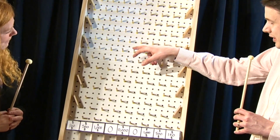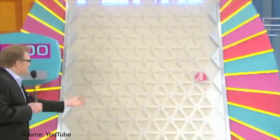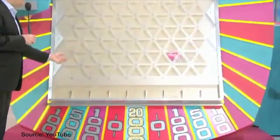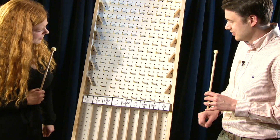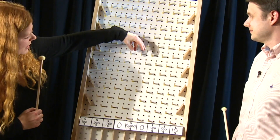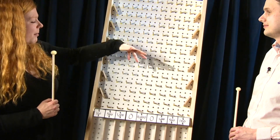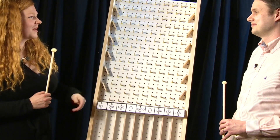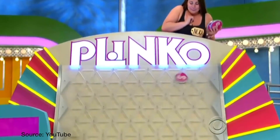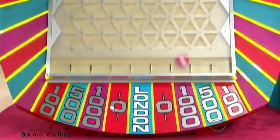Every time a ball falls down, it can only go either left or right by one. So if you start in the middle, there's a very small chance it'll land to the sides, while there are a lot of different possibilities to land in the middle. There's the greatest number of pathways for it to get to $10,000. If you start over the side, you still have some chances, but it's less likely.